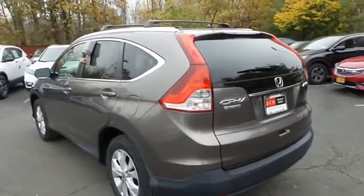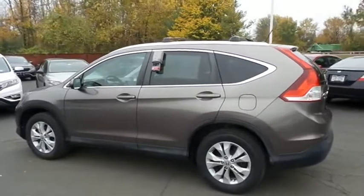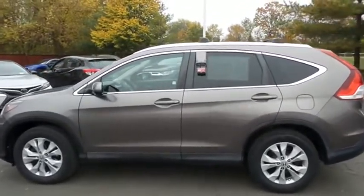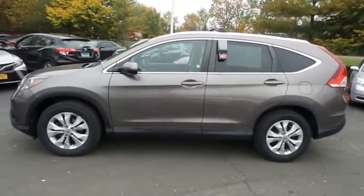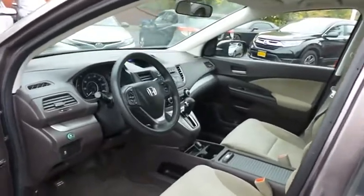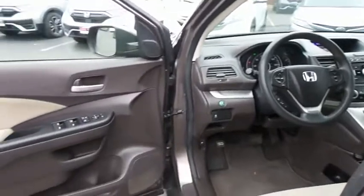This beautiful CR-V EX has just arrived at Honda of Nanuet. It has 127,000 miles, has gone through a multi-point inspection, and comes with the Carfax vehicle history report. The beige cloth seats are in excellent condition and this CR-V has been fully detailed and is extra clean.